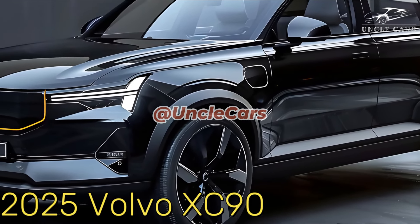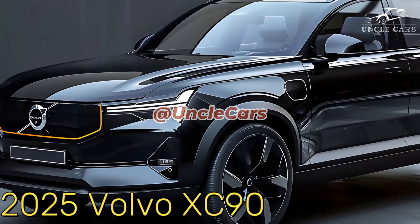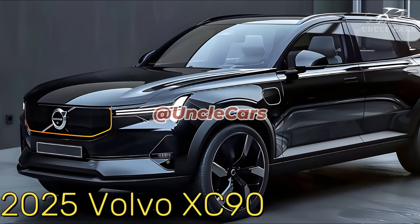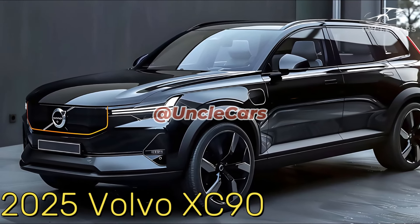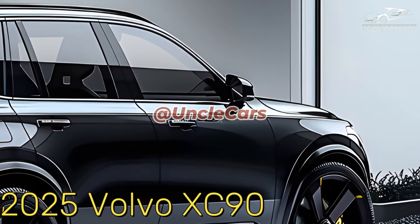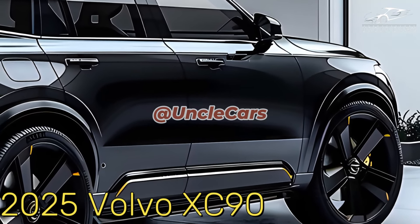Electric motors with 48 volts help powertrains B5 and B6. The B5 has a 2.0-liter turbocharged 4-cylinder engine that makes 247 horsepower. By upgrading to the B6 motor, the output goes up to 295 horsepower.